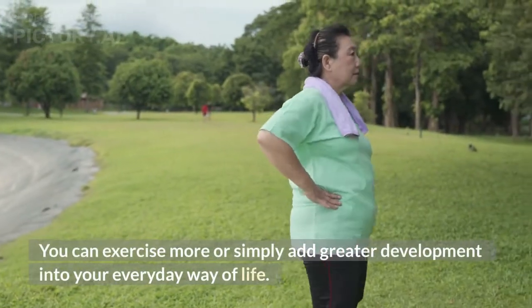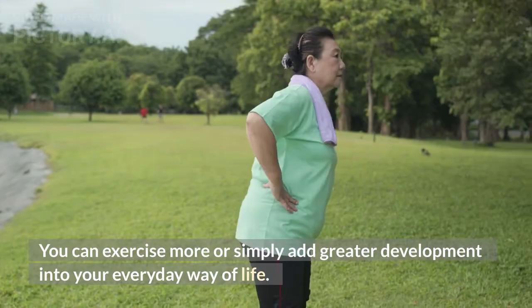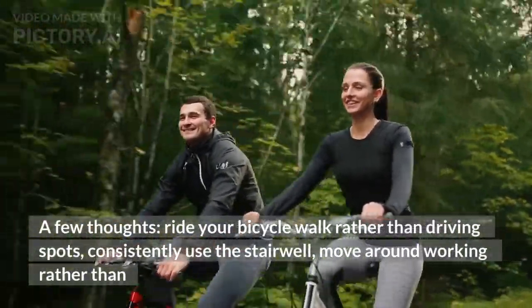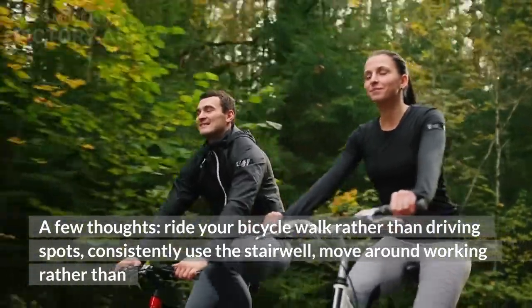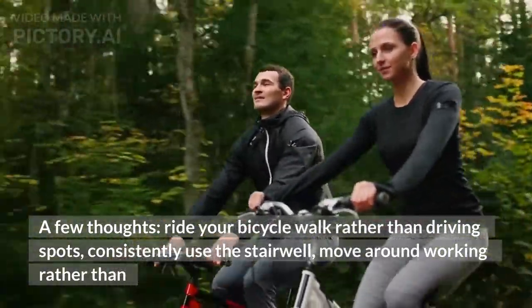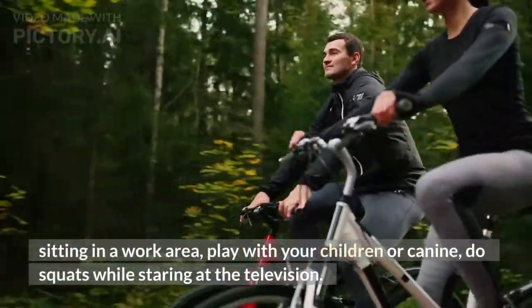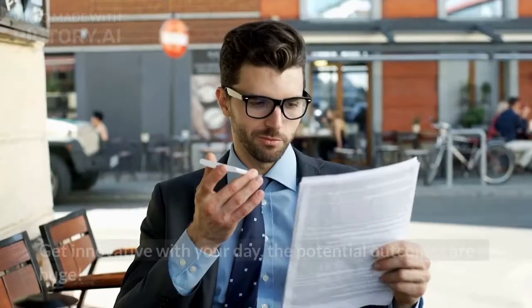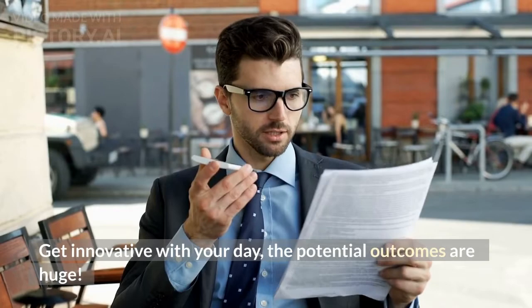You can exercise more or simply add more movement into your everyday lifestyle. A few ideas: ride your bike or walk rather than driving, always use the stairs, move around at work rather than sitting at a desk, play with your kids or dog, do squats while watching television. Get creative with your day — the possibilities are endless.